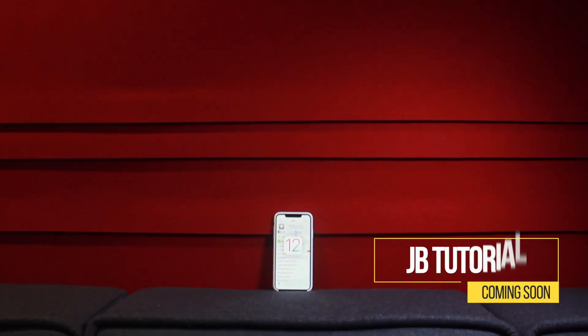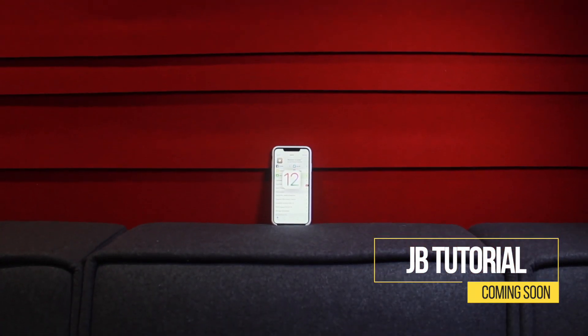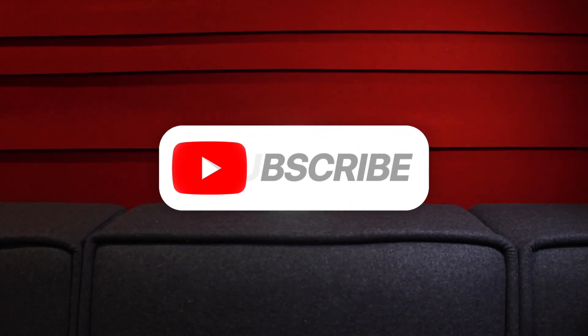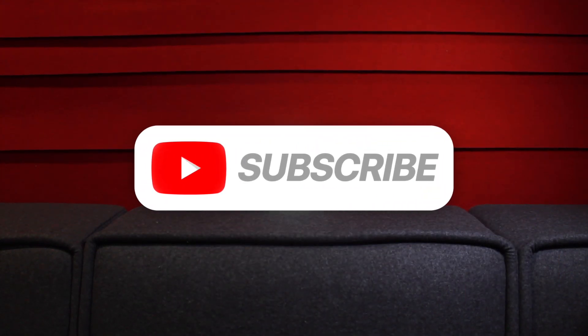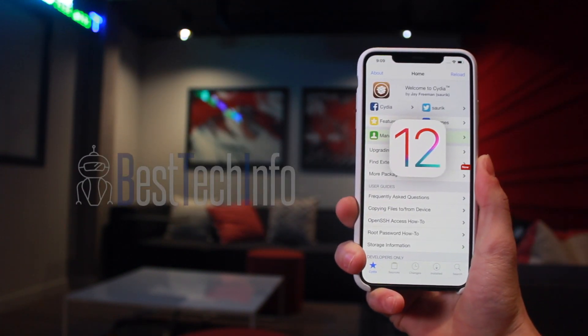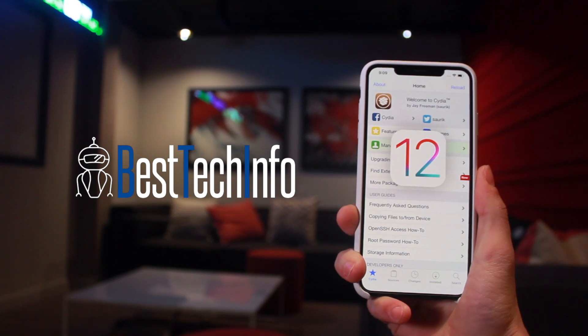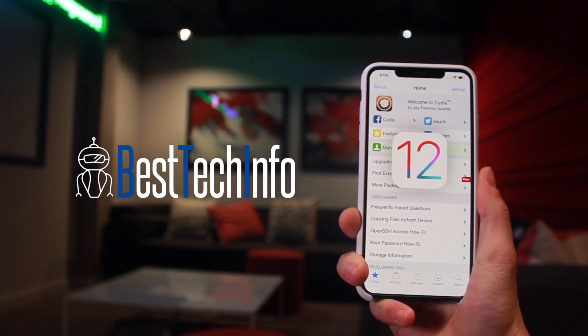Before you go and attempt this process on your own, just know an official jailbreak tutorial will be coming very soon directly from this channel, so definitely subscribe and ding that notification bell to be notified when that is released. For those of you who prefer a written tutorial, one will be posted as soon as possible on the Best Tech Info website — the link is in the cards or down below in the description.